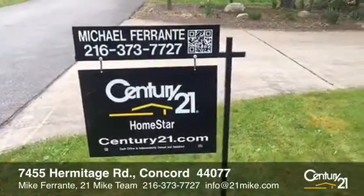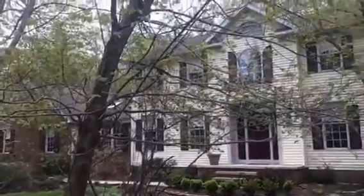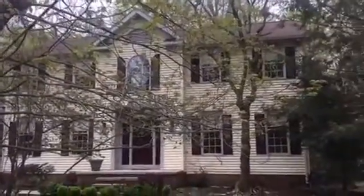Hi, it's Mike Ferrante with Century 21 Homestar and the 21 Mike team, and I have another video tour for you today. This is 7455 Hermitage Road in Concord, Ohio.